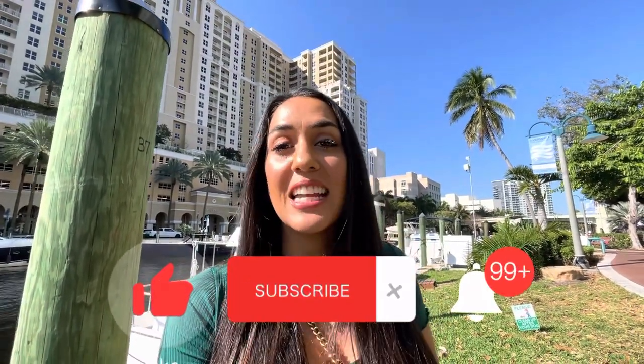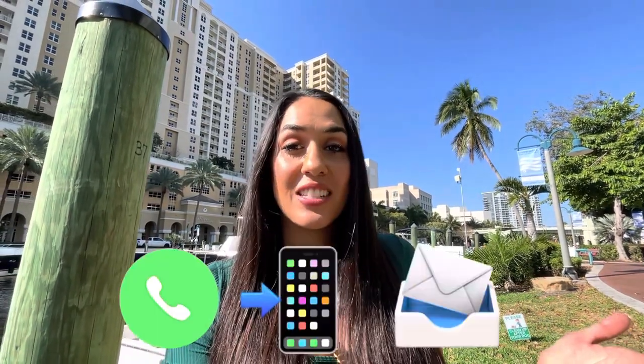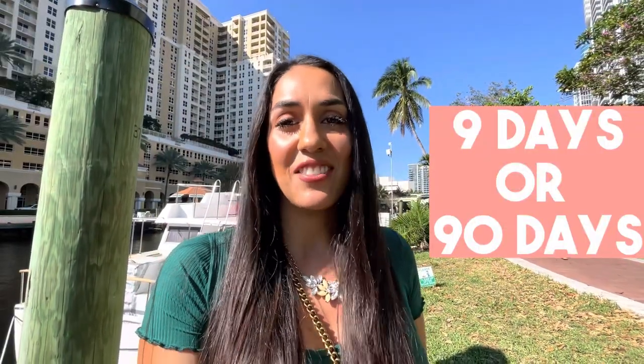If this is your first time to the channel and you want to know everything about living, eating, and things to do in Fort Lauderdale, Florida, make sure to subscribe down below and tap the bell for notifications so you can be the first to know about the current real estate market. My name is Adela Phillipson. We get calls, texts, and emails from people every day looking for help to make their move to Fort Lauderdale, Florida, and we absolutely love it. Whether it's nine days or 90 days, give us a call, shoot us a text, send us an email — all the information is down below in the description so we can help make your move nice and smooth.